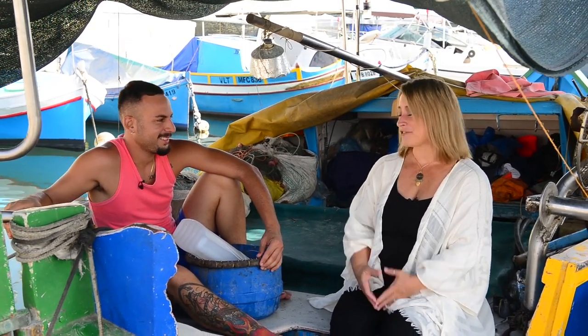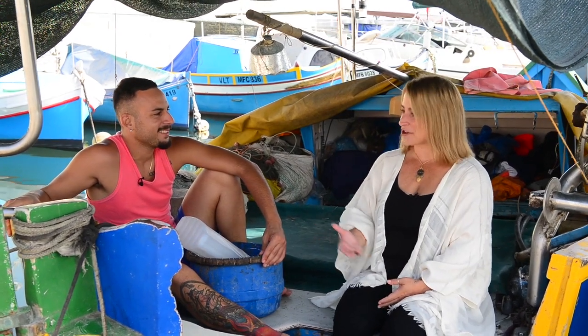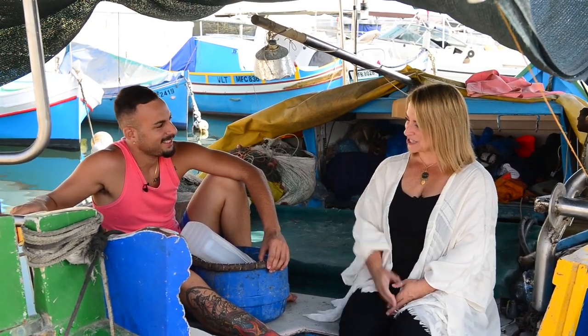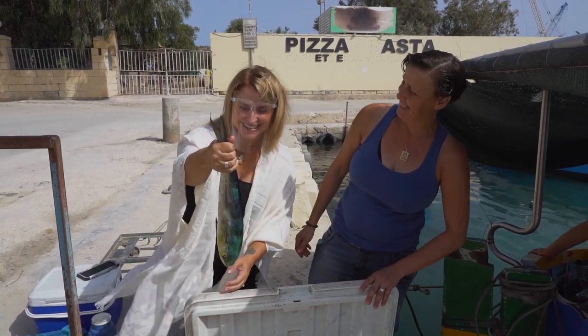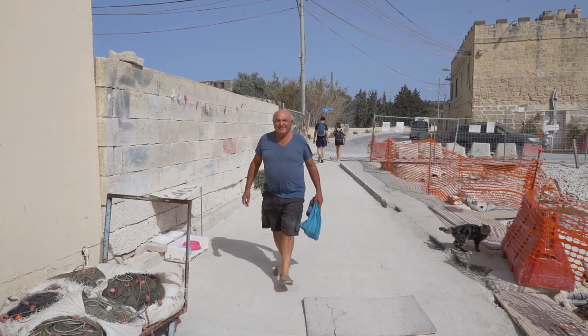Thank you, Andre, for granting us this interview. Next, we're going to talk to your Aunt Natasha and take the fish inside. We have the woman who makes it all happen — Natasha. Her father is the fisherman who brought the Lampouki that you will see on this video.